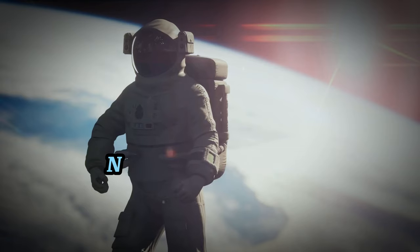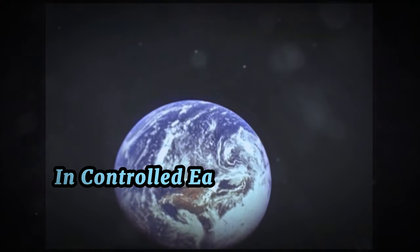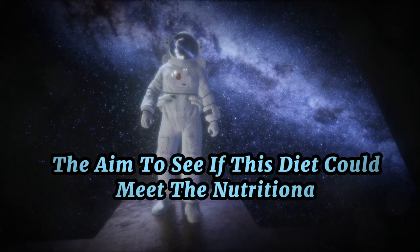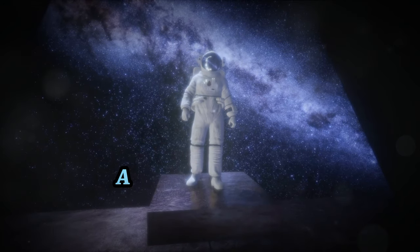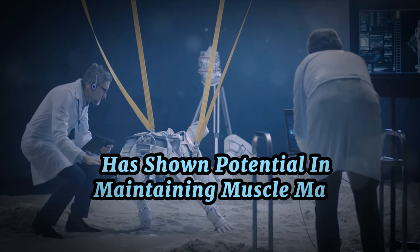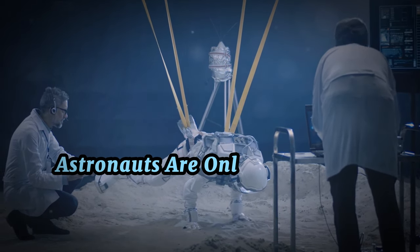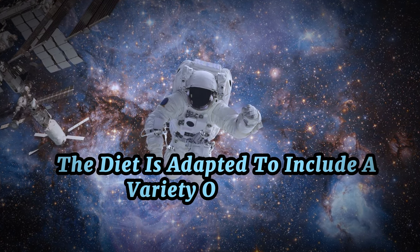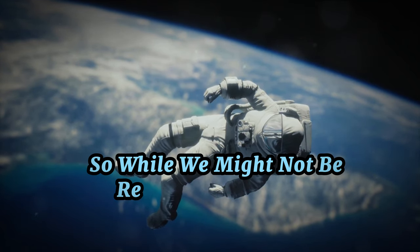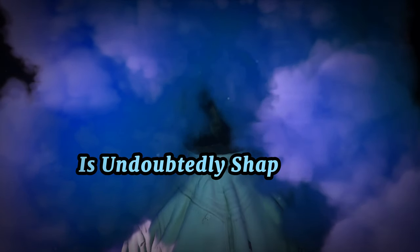To test this theory, NASA's Advanced Food Technology Project took up the challenge. They began experimenting with the carnivore keto diet in controlled Earth environments that simulated long-duration space missions. The aim was to see if this diet could meet the nutritional, psychological, and logistical demands of deep space travel. The results have been promising: the carnivore keto diet has shown potential in maintaining muscle mass, promoting mental clarity, and even reducing the effects of radiation. The diet is adapted to include a variety of nutrient-dense foods, from fatty fish to leafy greens.